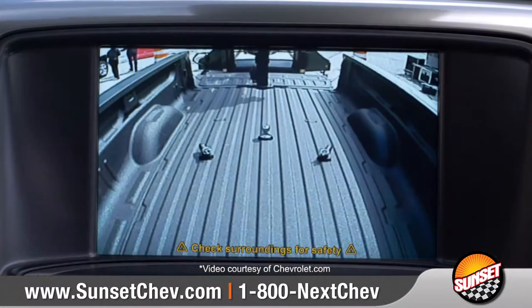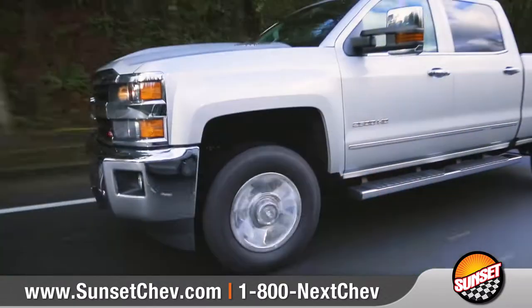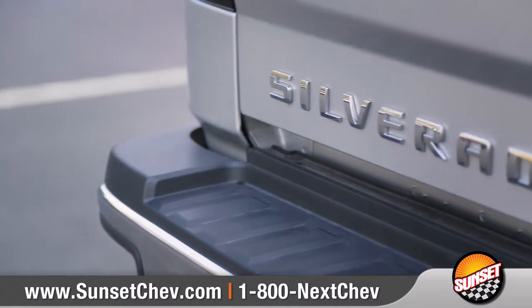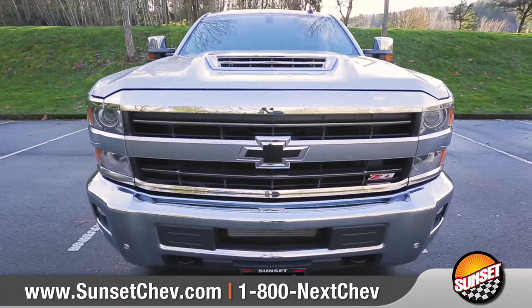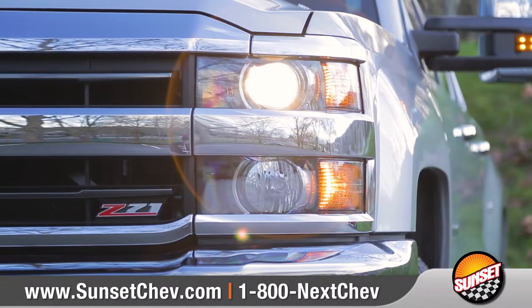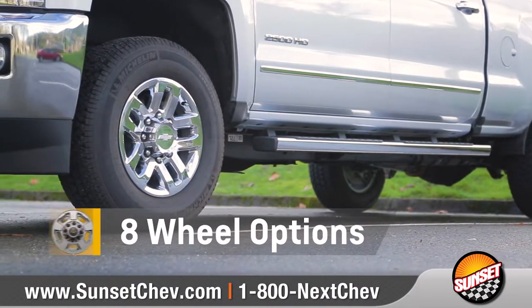Silverado HD delivers legendary capability along with the kind of durability you only get when you're the most dependable, longest-lasting full-size pickup on the road. Come with us and take a closer look. Silverado HD features a muscular front end, sculpted hood with functional venting, and signature LED lighting accents. Choose from a wide array of wheel options to match your style.